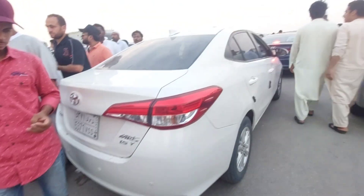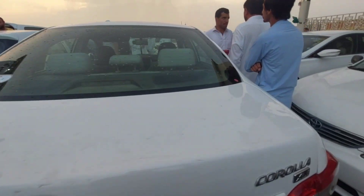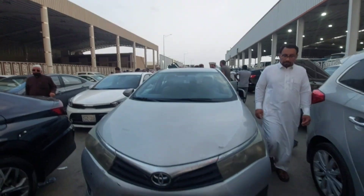This is the RS. It is a 4,000 Riyal. Toyota has done the 2013 model. It is 5,000 Riyal. This is the RS. Hello everyone. We are on the Riyadh Shifa.